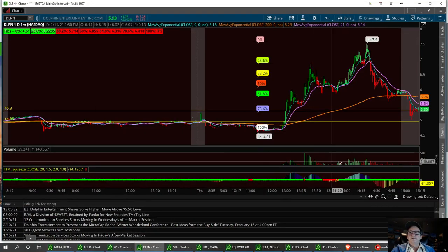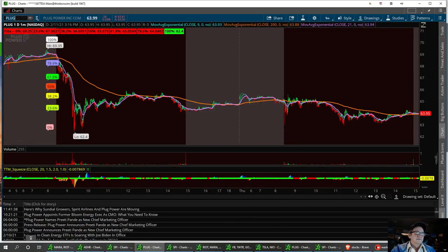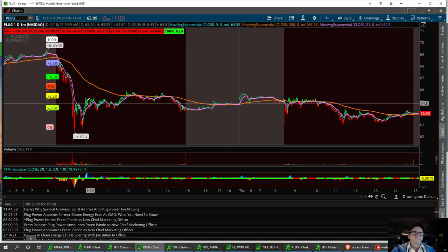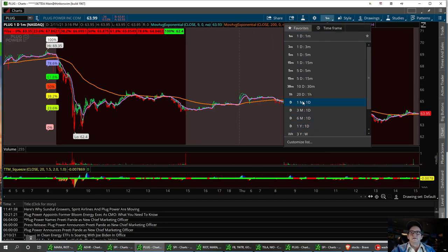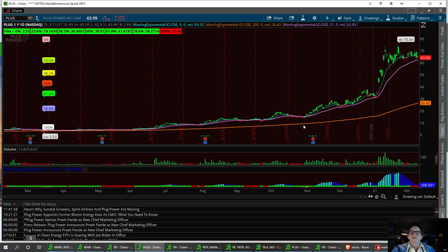Let's type in Plug. It's all about the batteries, charging stations, the new economy and the EV cars coming up. I'm going to pull up the yearly chart — cleaned up, start fresh. On the 20-day, we've been going sideways. We've had a nice run and we're starting to flag out a little bit.